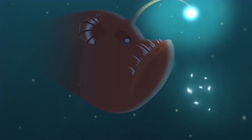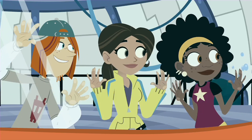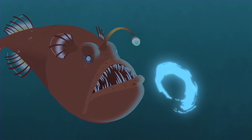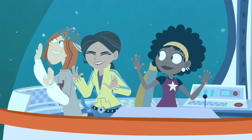That angler fish has a built-in fishing pole. He really fooled that shrimp. And there's a third use of bioluminescence: defense. There are so many uses for bioluminescence. It's only one of the most important chemical reactions in the sea.